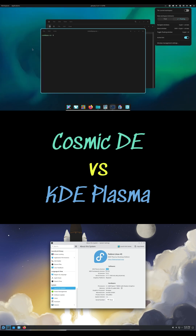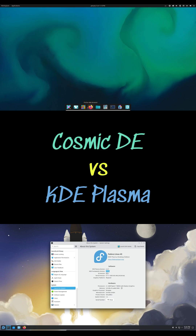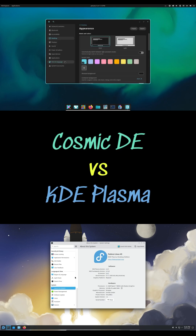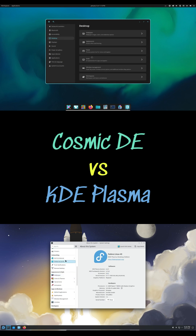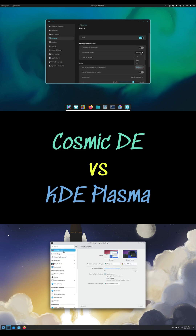On the other side, Cosmic is System76's Rust-based newcomer, fully stable since PopOS 24.04 in late 2025, designed with modern hardware in mind and focused on speed, simplicity and efficiency.